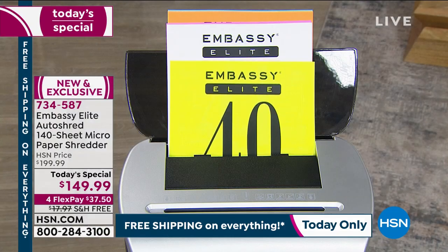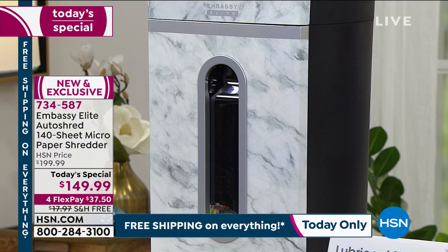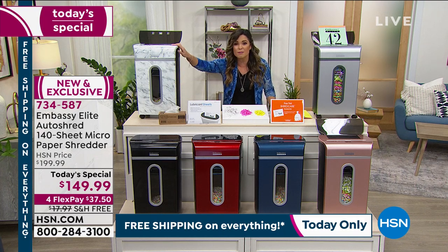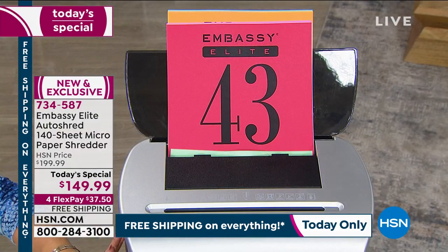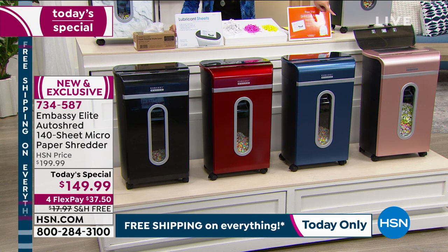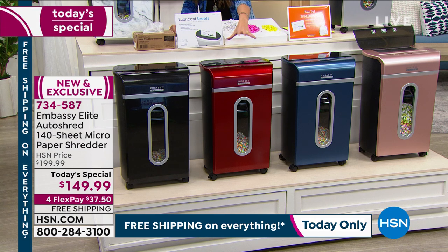Just choose your color. The brand new exclusive marble is the most popular right now — it's gorgeous and sleek. It's not a huge shredder — you can tuck it away under a desk, next to a desk, or in a cabinet. Yet it has a five-and-a-half gallon bin. We also have it in gray with a chrome finish, rose gold — always popular with laptops and cell phones — navy blue, candy apple red, and classic black.